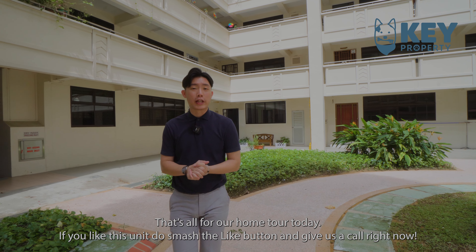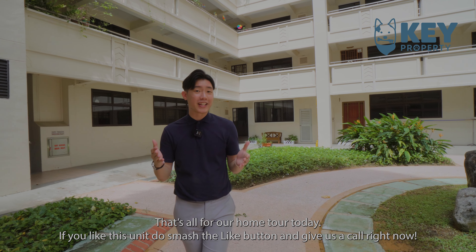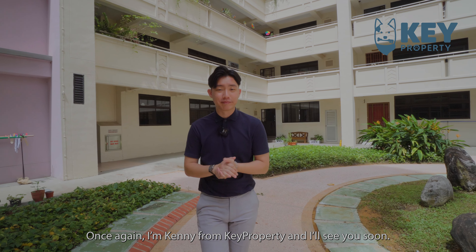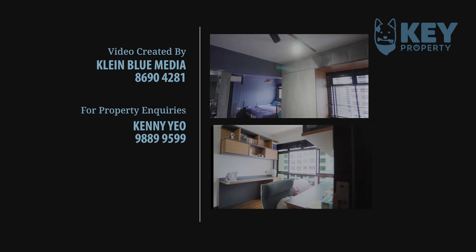So that's all for our home tour today. If you like this unit, do smash the like button and give us a call right now. Once again, I'm Kenny from Key Property, and I'll see you soon. Bye!